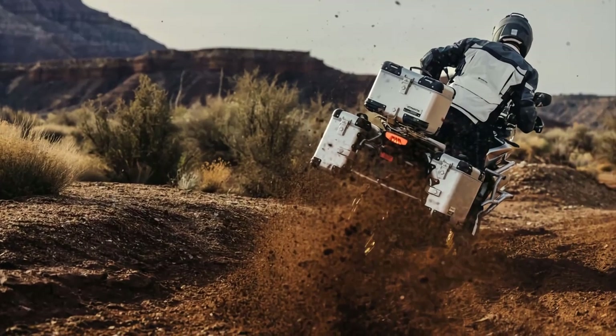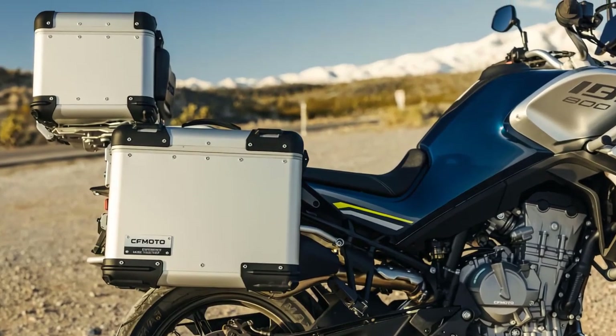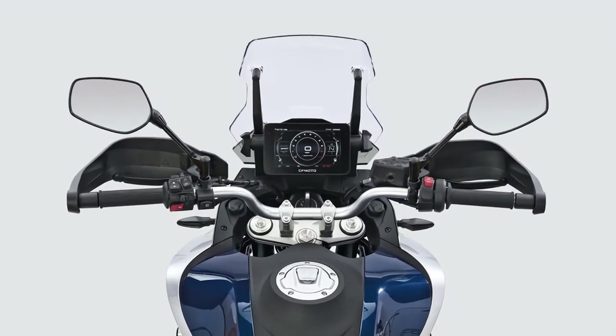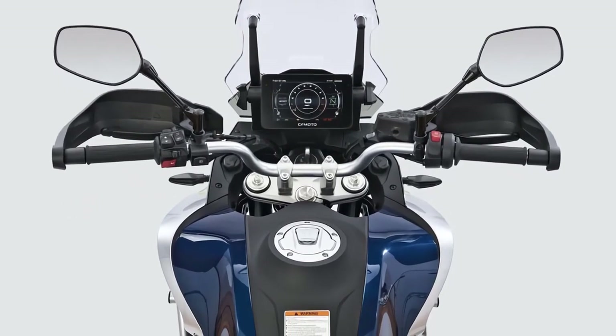Inside the cockpit, the IBEX 800 offers a spacious and ergonomically designed cabin. Its comfortable seating ensures a fatigue-free adventure, while the intuitive dashboard and controls keep everything at your fingertips. Plus, there's ample storage space to carry all your gear for an extended journey.